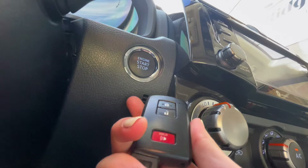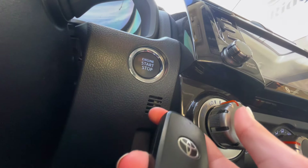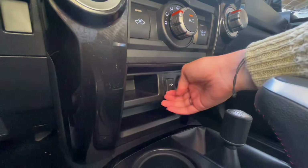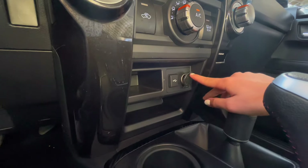Then to the left of all of this, you have your engine start-stop button that you'll use to start your car. You can use your key fob in your purse or pocket and still start your engine that way. Underneath this area, you have a few charging ports as well as some storage.